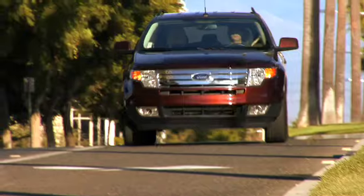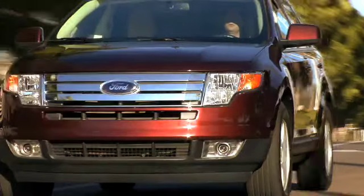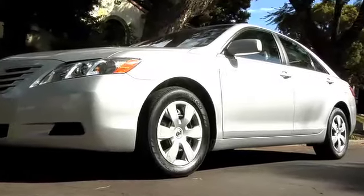Considering the cost of new tires, having your tires and wheels balanced periodically is a small investment that pays big dividends, immediately and over the life of your tires.